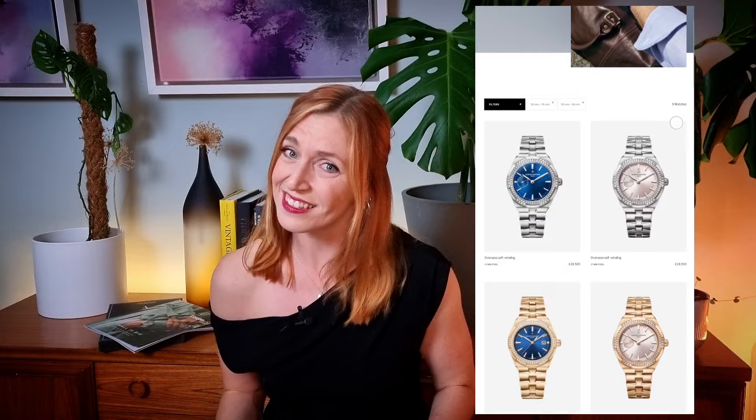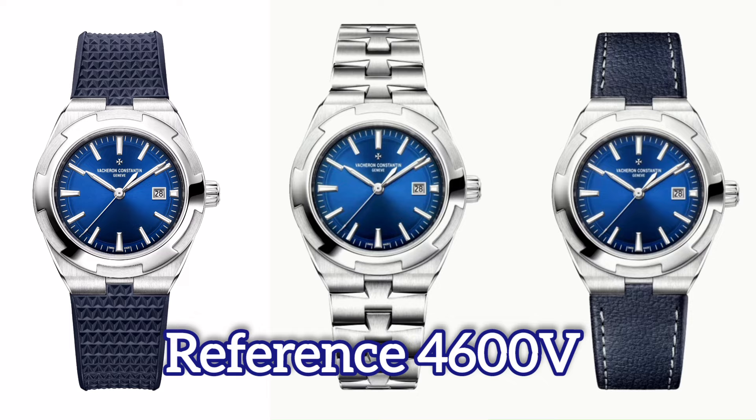If you wanted an Overseas that is a little bit more suitable for a smaller wrist and isn't covered in diamonds, well, tough — that was the case until this new release. Vacheron announced a new addition to their Overseas range, the 34.5mm little number, and guess who managed to get their hands on it? It's me. I managed to get my very large spade hands on it.